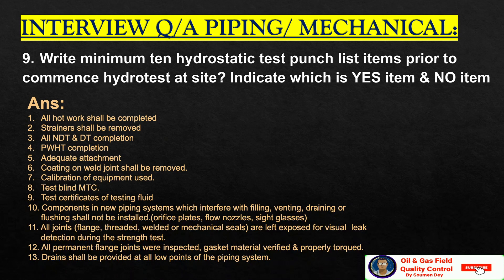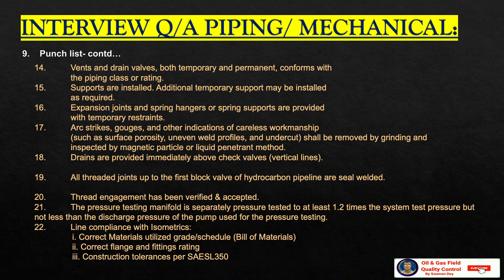Orifice plates, for example floor nozzles, sight glasses, etc. All joints — flange, threaded, welded, or mechanical seals — are left exposed for visual leak detection during the strength test. All permanent flange joints were inspected. Gasket material verified and properly torqued. Drain shall be provided at low points of the piping system. Vents and drain valves, both temporary and permanent, conform with the piping class or rating. Supports are installed. Additional temporary supports may be installed as required. Expansion joints and spring hangers or spring supports are provided with temporary restraint. Arc strikes, gauges, and any other indication of careless workmanship such as surface porosity, uneven weld profile, and undercut shall be removed by grinding and inspected by magnetic particle or liquid penetrant method.